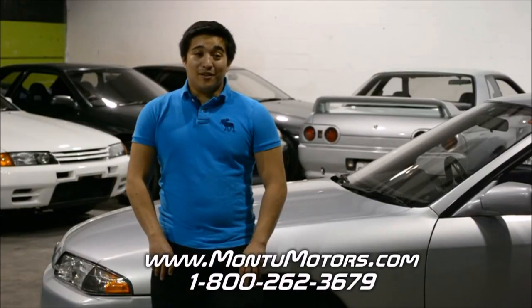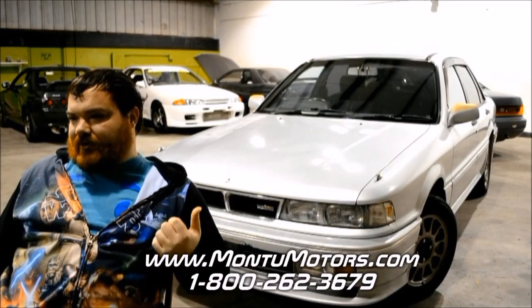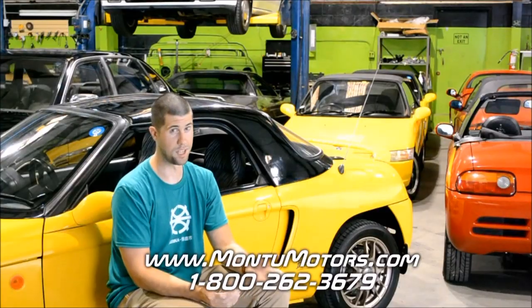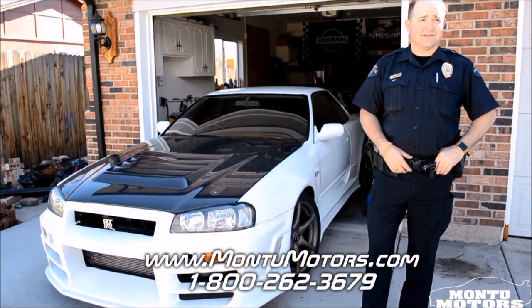I would definitely recommend Montu Motors and I would definitely go through Montu Motors again and again. Registration, insurance, all that stuff — but at the end of the day they took care of every fear you could possibly have. They'll be able to answer it right on the spot. That was a ridiculously simple process for getting a JDM car. I couldn't be happier with my purchase from Montu.